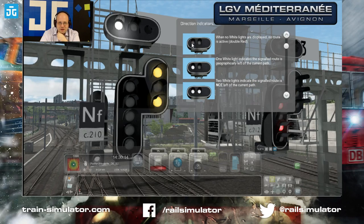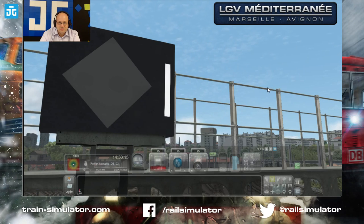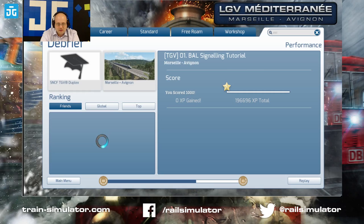Direction indicators: when no indicators are on there's no route active; you can have a left indicator or going straight. There's a lot going on here, but don't panic — you're only on this section for a fairly short part of the route. For most of the time you're actually on TVM control since this is a high-speed route. The TIVD announces an upcoming speed change, and the TIVR displays the speed to be achieved past the signal — essentially a minimum speed indicator. That's all there is to BAL signaling, but it will take practice.